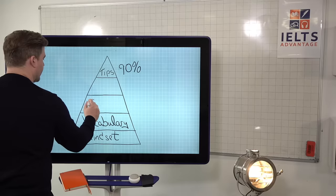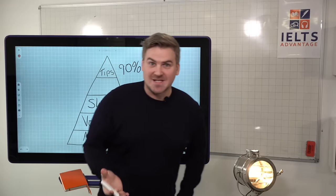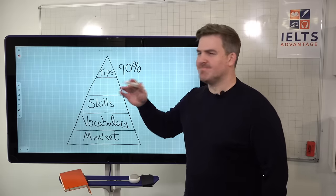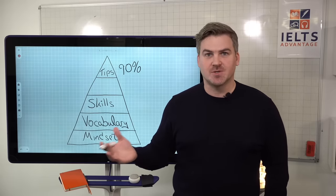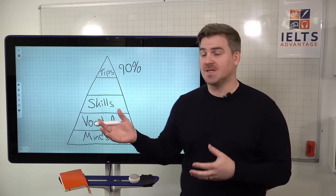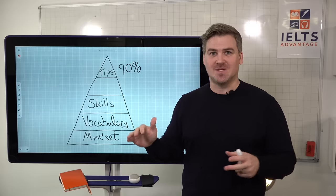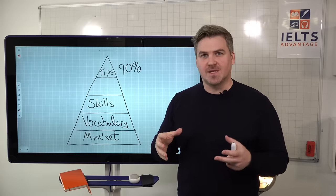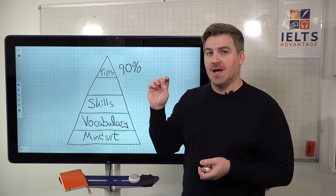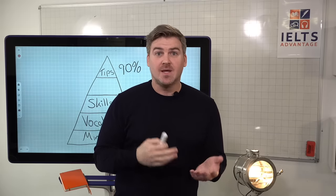The next thing on the list is skills. Obviously it is a reading test and it is testing your reading skills. But the problem with reading skills is they are very much misunderstood by most students. Most students take a very simplistic view — they think that all they have to do is skim and then scan and then find the answer. It's a little bit more complicated than that, and on Wednesday we're going to look at how to improve this.